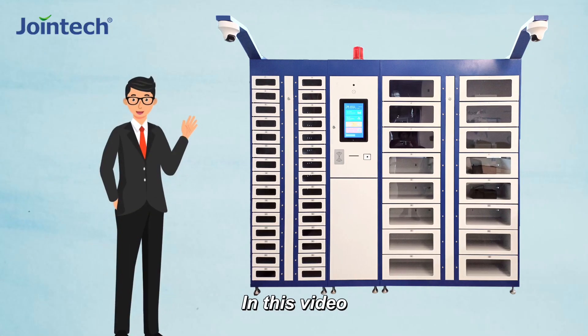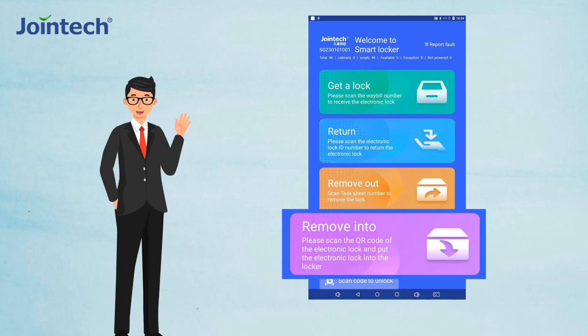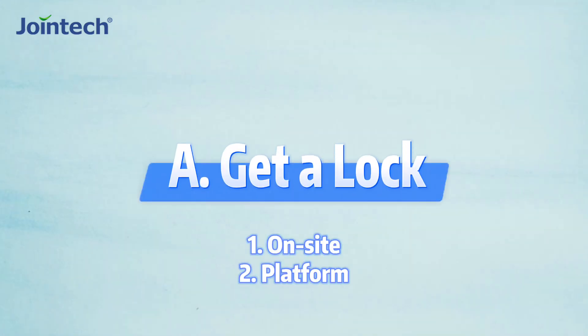In this video, we'll guide you through the station operations, including get a lock, return, remove out, and remove in. Part A: get a lock.